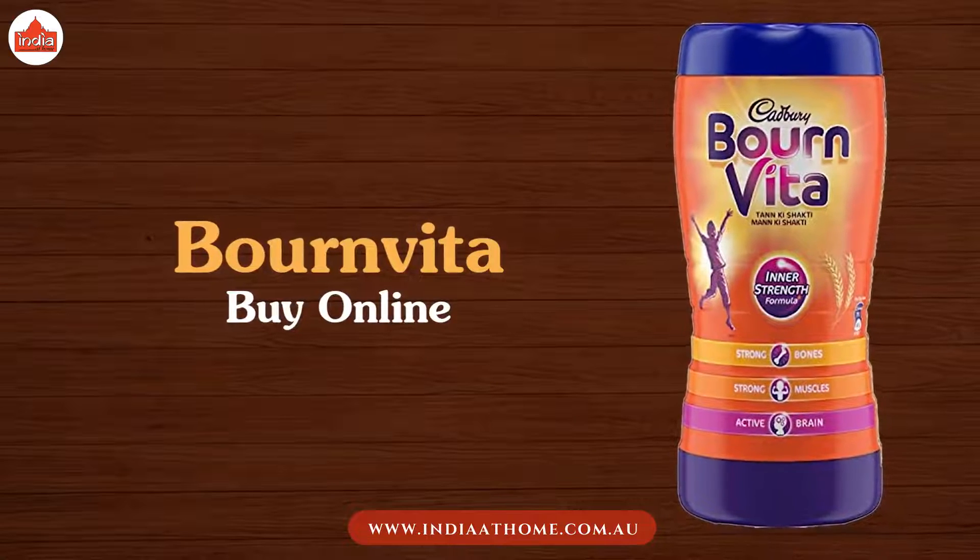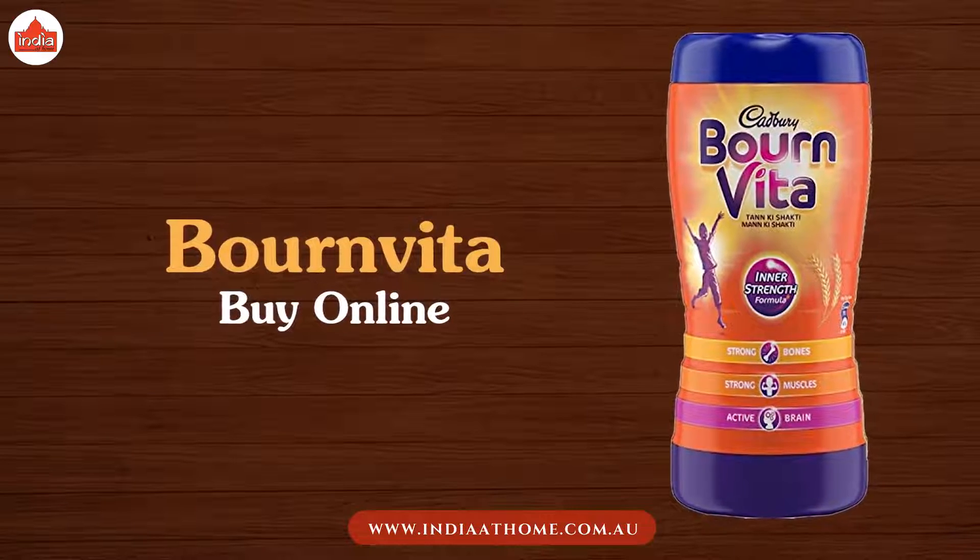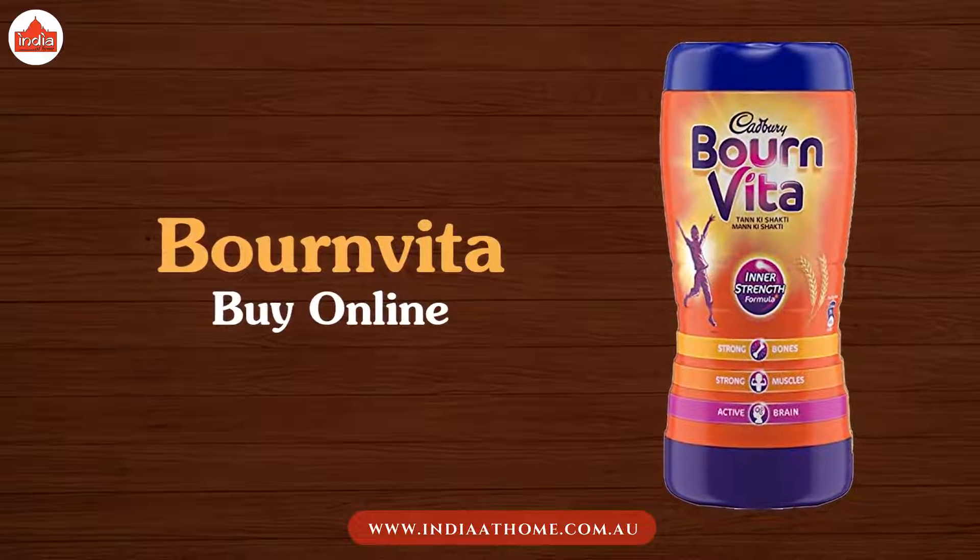Bournvita is available in India at Home stores. You can shop in-store or online.